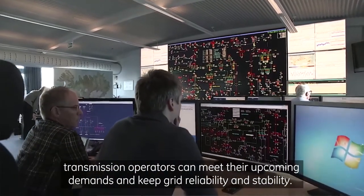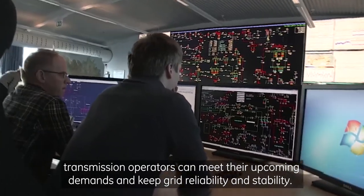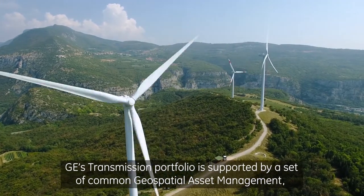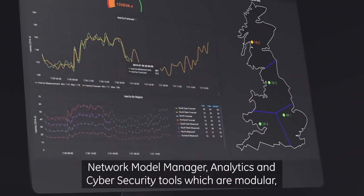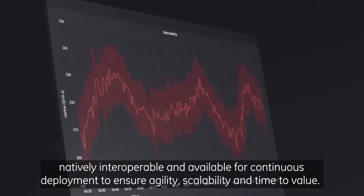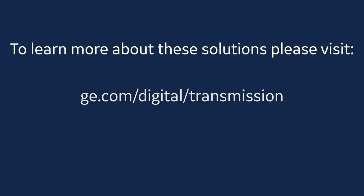With effective inertia tools, transmission operators can meet their upcoming demands and keep grid reliability and stability. GE's transmission portfolio is supported by a set of common geospatial asset management, network model manager, analytics, and cybersecurity tools, which are modular, natively interoperable, and available for continuous deployment to ensure agility, scalability, and time to value.